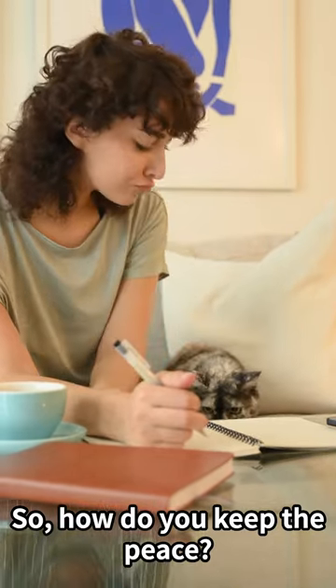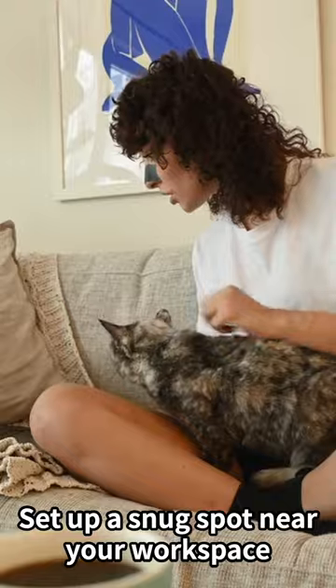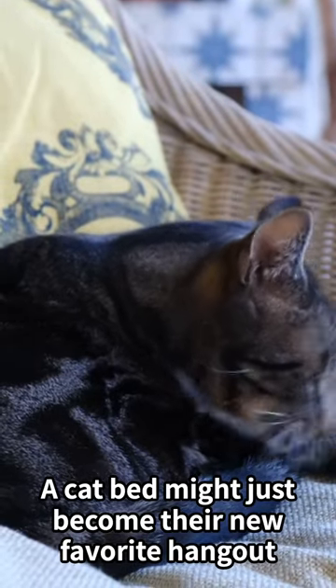So, how do you keep the peace? Create a cozy alternative. Set up a snug spot near your workspace — a cat bed might just become their new favorite hangout.